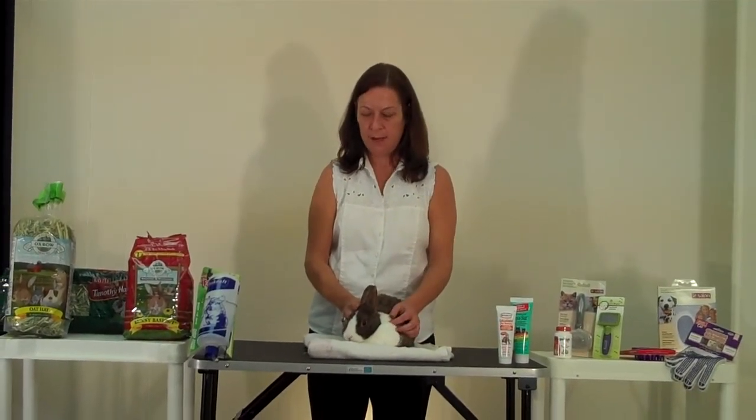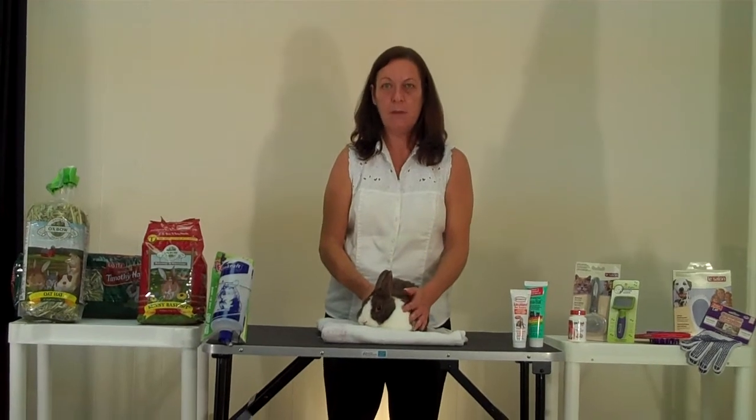Hi, I'm Valerie. I'm a pet care advisor and I'm here today with my friend Little Bunny, and we're here to talk to you about hairballs in rabbits.